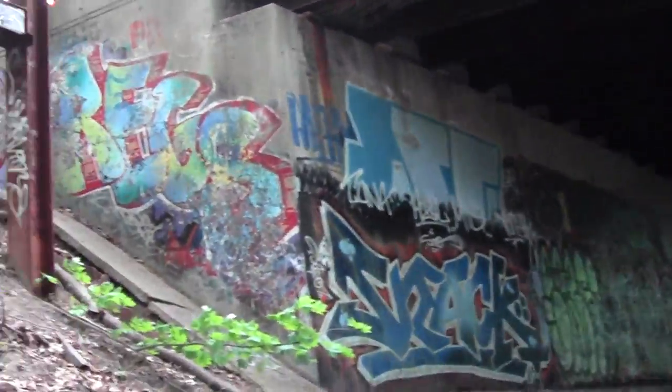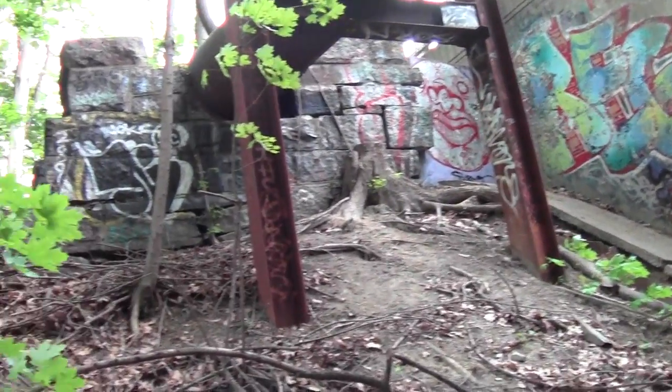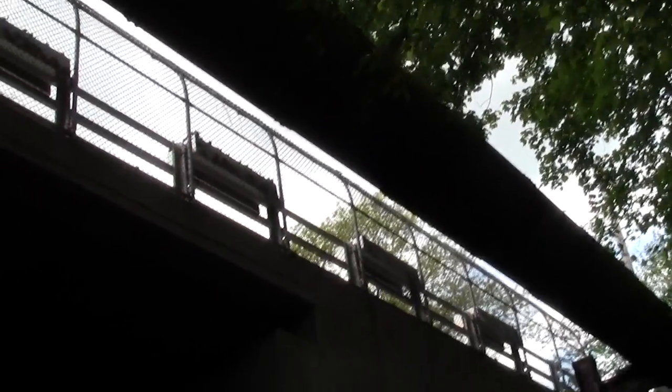Oh boy, this is some pretty flamboyant graffiti. And it looks like some old infrastructure for carrying a pipeline, maybe water.